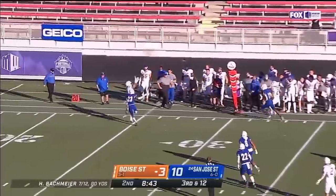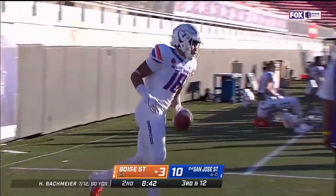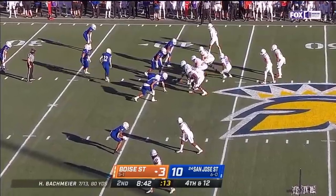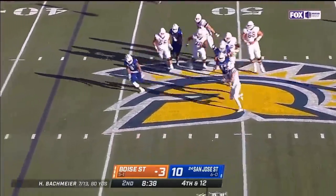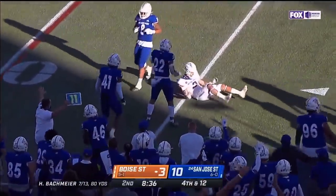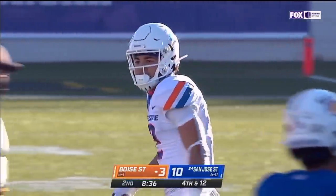Bachmeier with plenty of time — sideline route incomplete, just sort of ran out of real estate. Billy Bowens, number 18, has been able to pull off. He's really forged these guys in his own image. Flushed from the pocket, Bachmeier throws a little roll and there's great defensive work against Shakir.